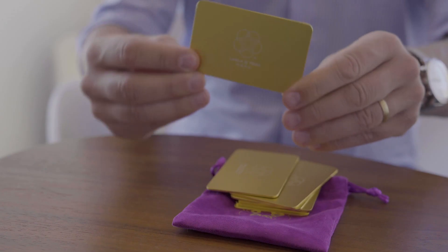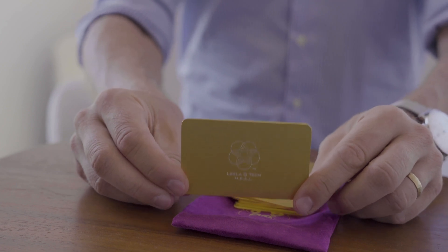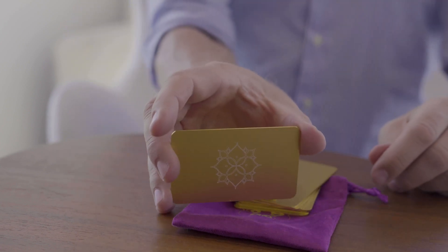We're going to talk about the various frequencies available at Leela Quantum Tech. One very special one is the so-called heal frequency card, which contains the primal human healing frequency, the primal water frequency, and the bio base frequency. You can learn more about that on our website.